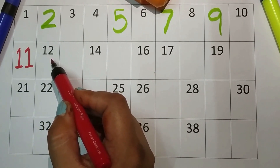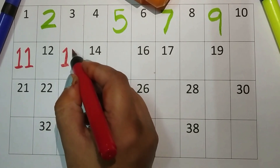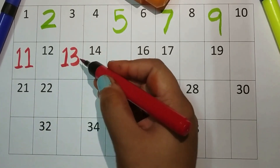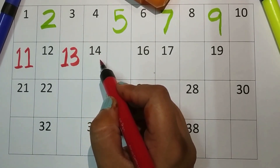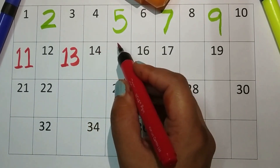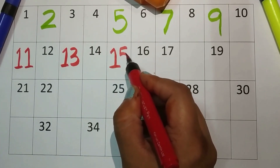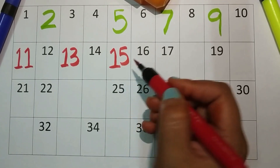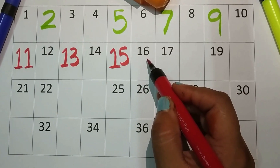After twelve — one-three, thirteen. One-four, fourteen. One-five, fifteen. One-six, sixteen.